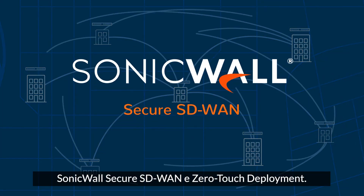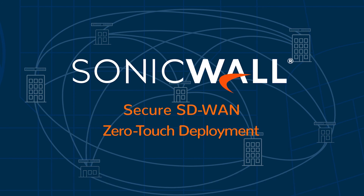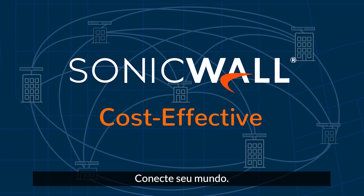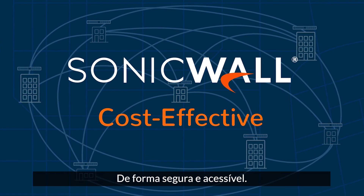SonicWall Secure SD-WAN and zero-touch deployment. Fast, agile, cost-effective. Connect your world, securely and affordably.